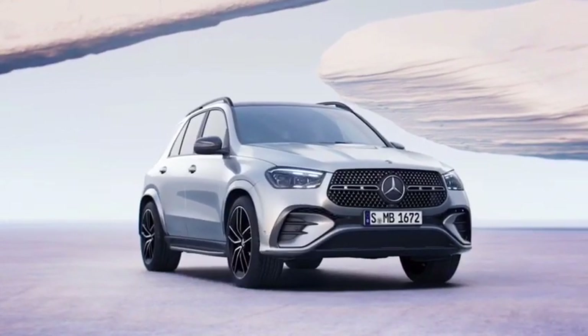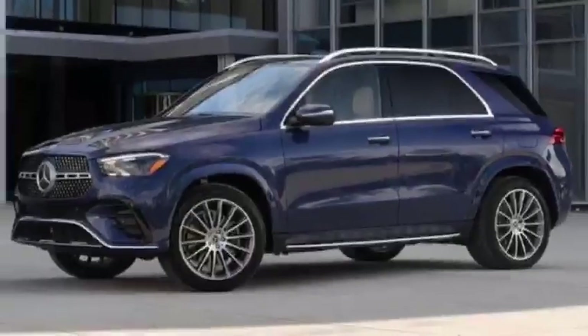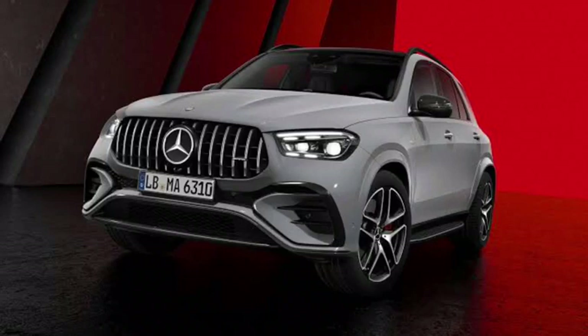Hey everyone and welcome to my channel Forest Car Reviews. Today I'm going to be taking a look at the all-new 2024 Mercedes-Benz GLE Class, a mid-sized luxury SUV that's been completely redesigned for the new model year.